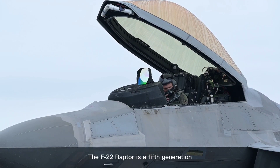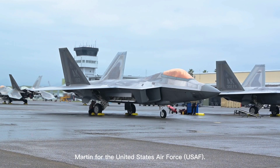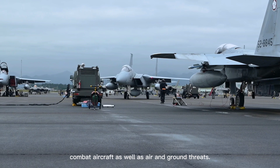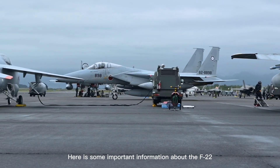The F-22 Raptor is a fifth generation fighter aircraft developed by Lockheed Martin for the United States Air Force (USAF). The aircraft is designed to meet the challenges of modern combat against both air and ground threats. Here is some important information about the F-22 Raptor.